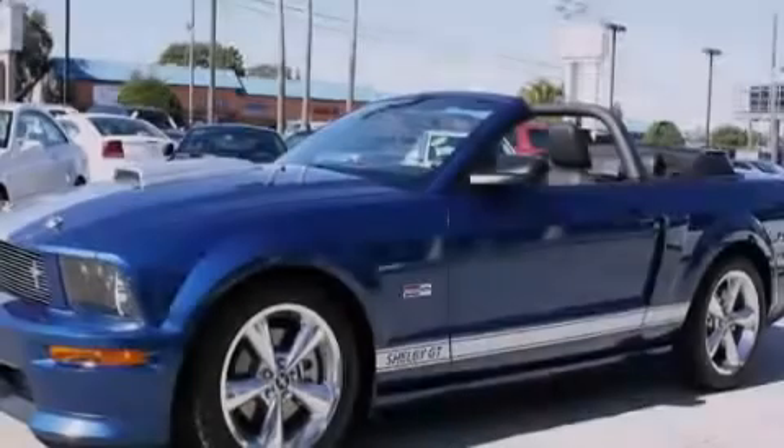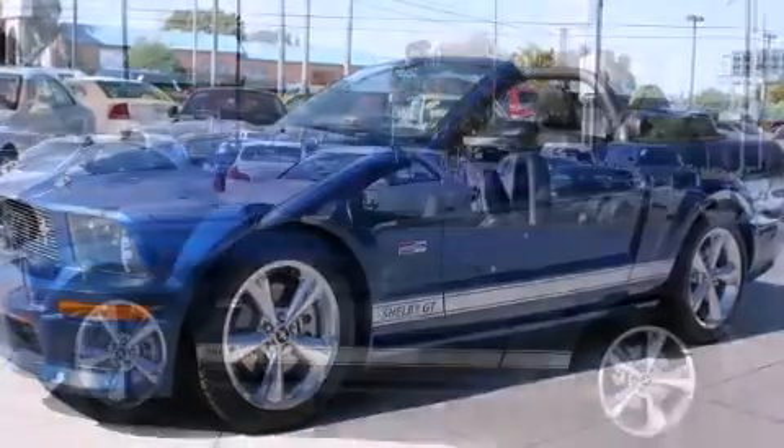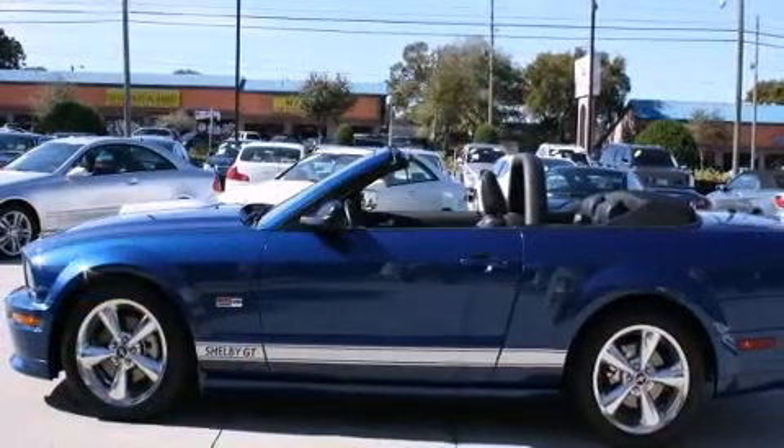Introducing the 2008 Ford Mustang. With less than 2,000 miles on the odometer, you'll be sure to appreciate this model's condition and value.